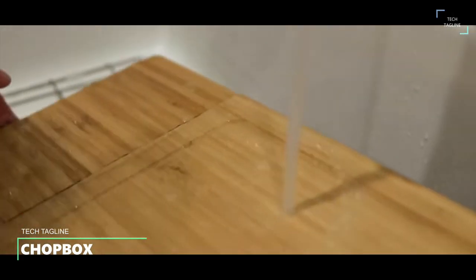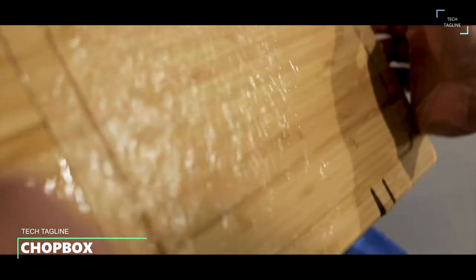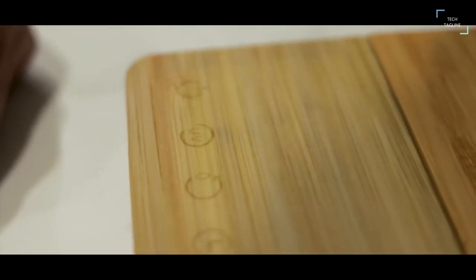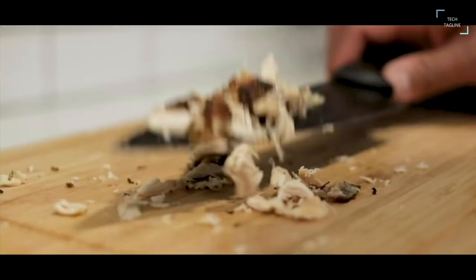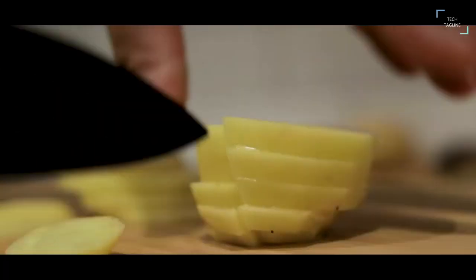Chop Box: this cutting board kills germs, weighs your food, and has a sustainable design with replaceable parts. Instead of needing up to five single-use gadgets and tools in your kitchen, the Chop Box combines all five into one amazing cutting board. You'll never need to find or store smaller single-use tools like a food scale or kitchen timer again.